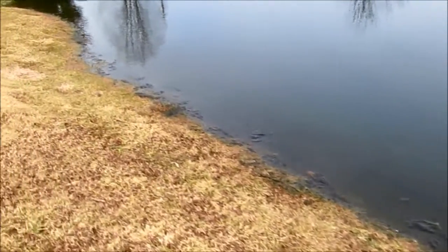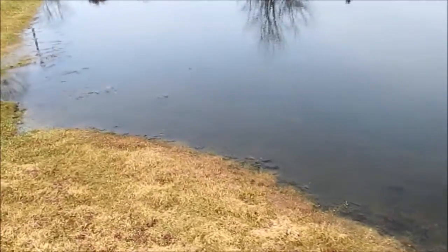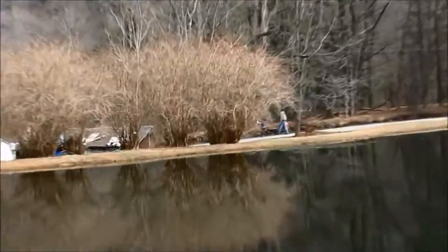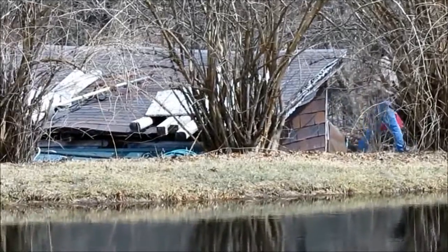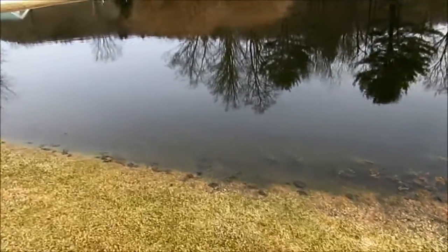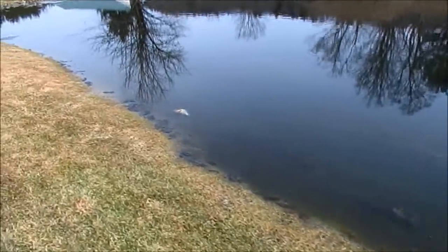So I'm just walking around the whole pond. It's a pond that the owner likes to fish in. And there goes the DEP, they're leaving now. It's pretty wet out here.